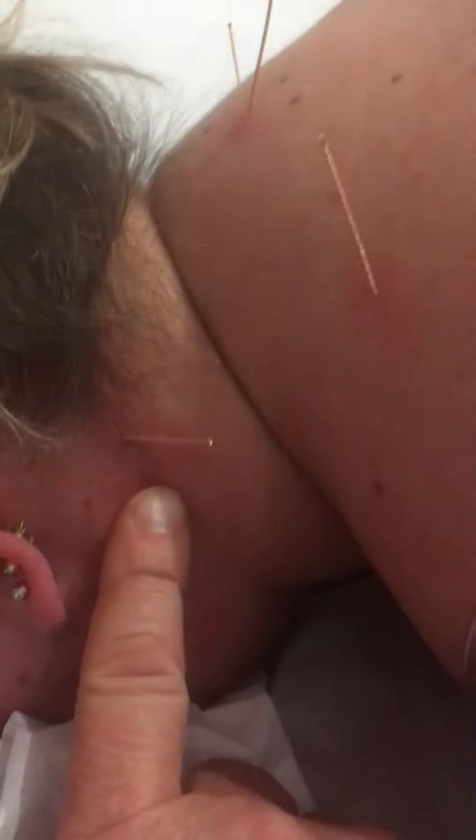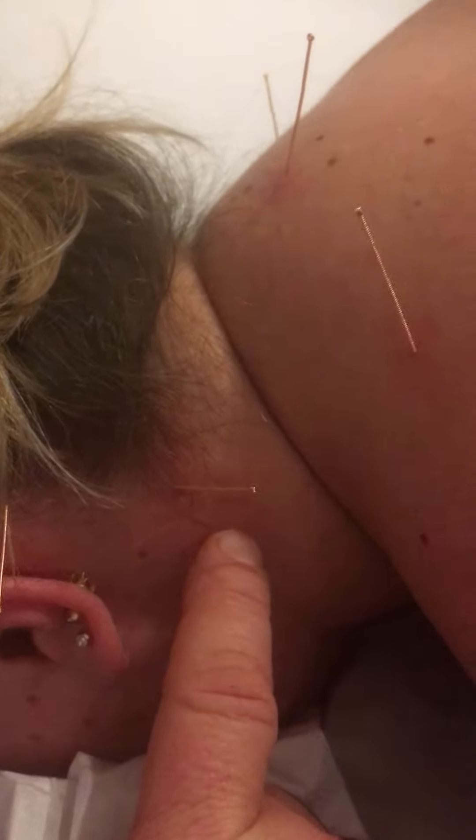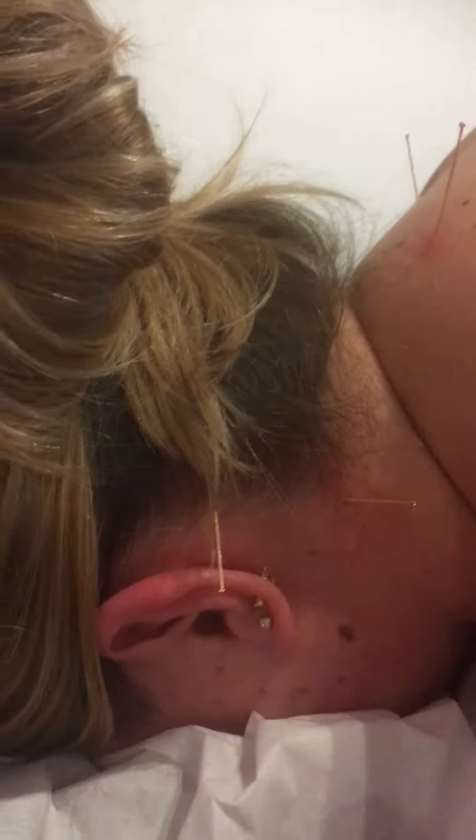This point here is what we call Gallbladder 20, which just sits under the base of the occiput. All these are useful for headaches, and then this is a new one I've just done today called Gallbladder 19.